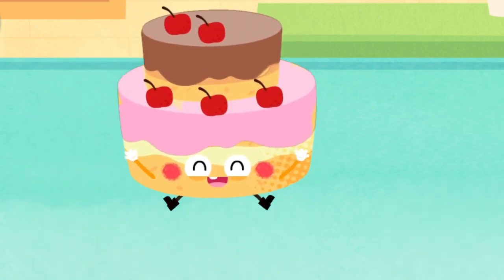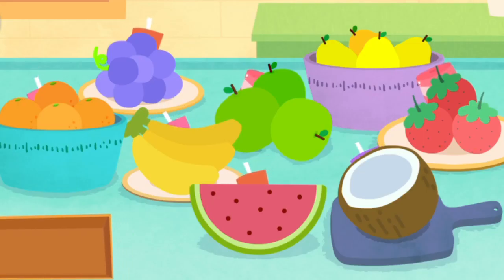Whoa! The candles are hiding somewhere. Can you find them?